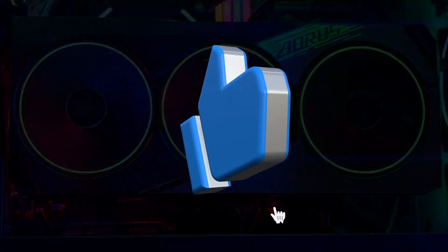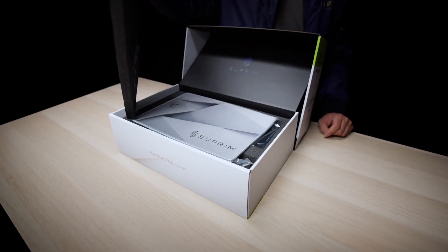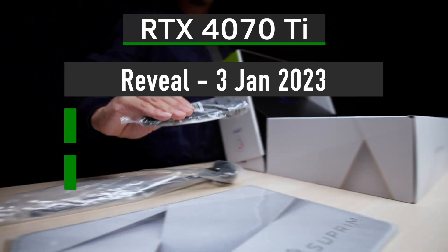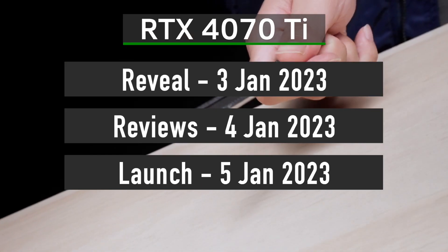Subscribe to the channel for future updates. By the way, we should officially hear about 4070 Ti on January 3rd and see the reviews one day later, so not long left to wait.